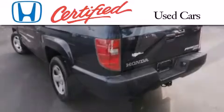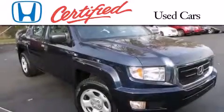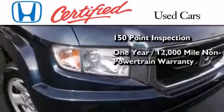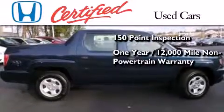In addition to the innovative engineering and quality manufacturing that is a part of every Honda, this certified Honda includes an exhaustive 150-point mechanical and appearance inspection, and an additional 1-year or 12,000 miles of non-powertrain equipment warranty coverage on top of what's left on the original new car warranty.